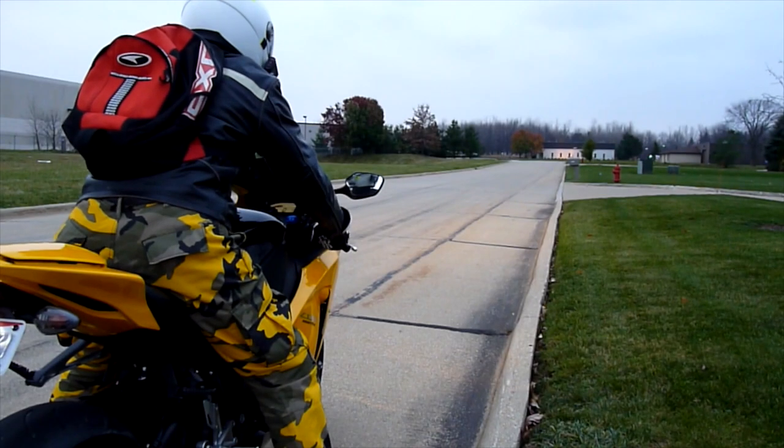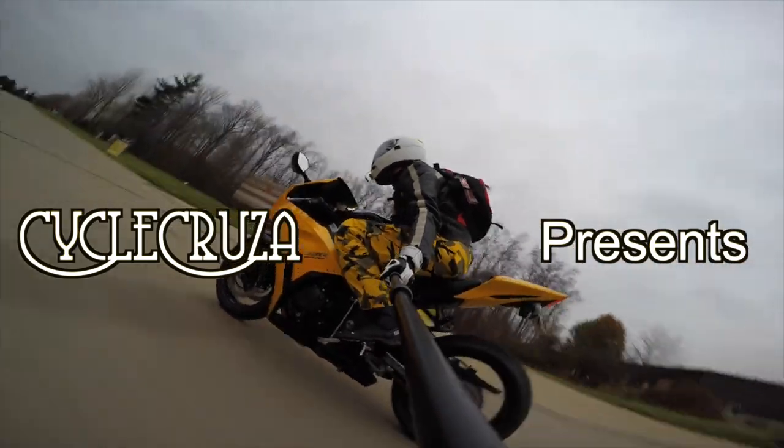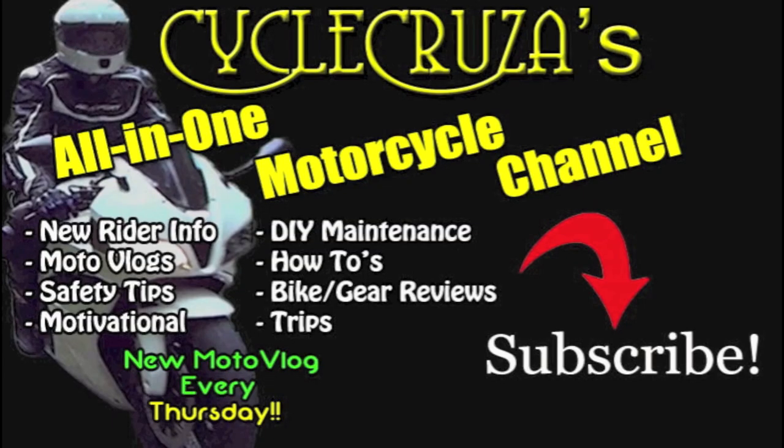Let's go for a ride! You are watching Cycle Cruiser, all on one motorcycle channel. Subscribe today!